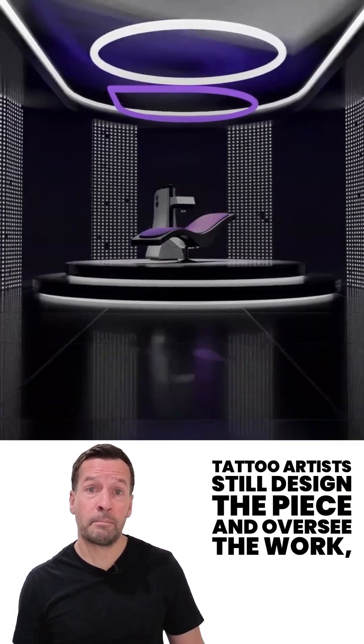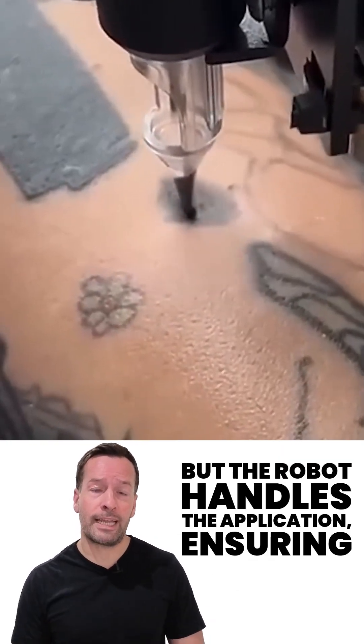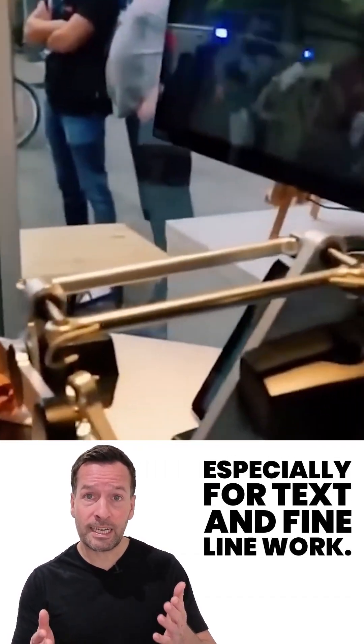Tattoo artists still design the piece and oversee the work, but the robot handles the application, ensuring smoother, safer, and potentially quicker results — especially for text and fine line work.